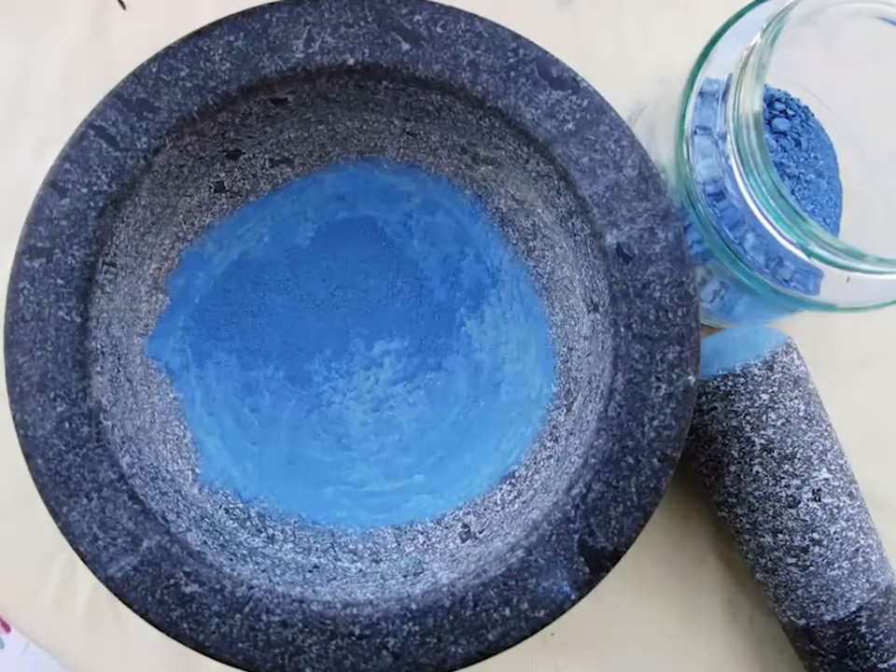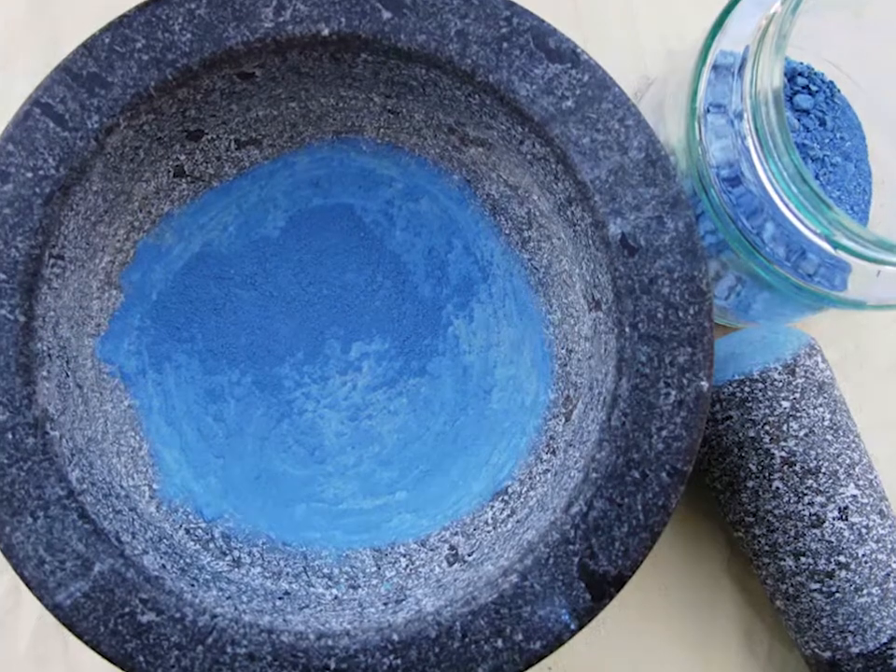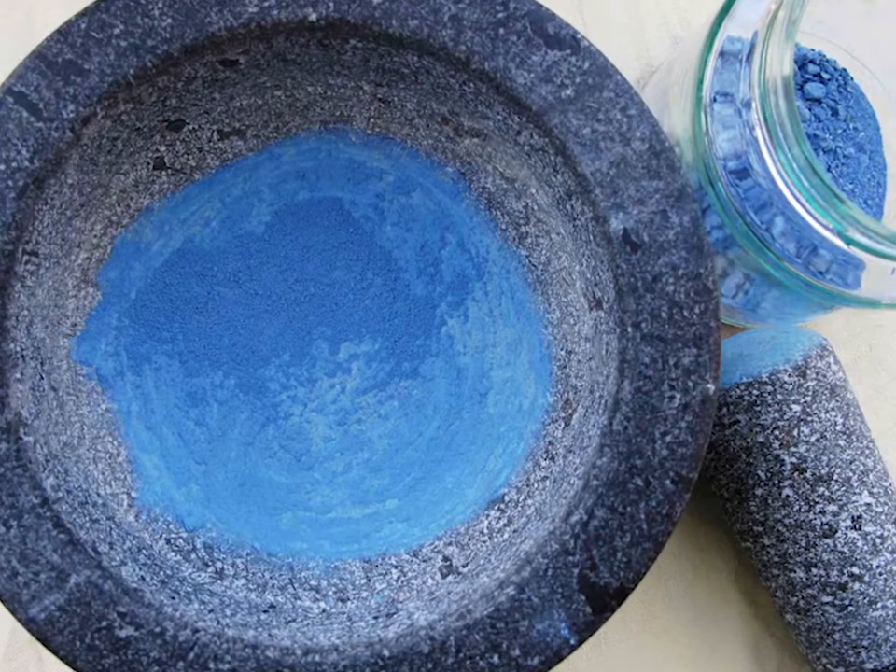Azurite is not a useful pigment because it is unstable in air, having the tendency to cause its color to change from blue to green.